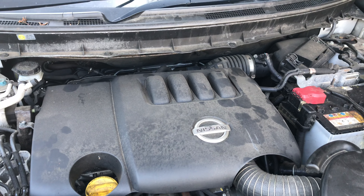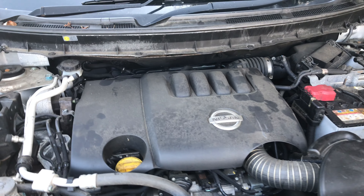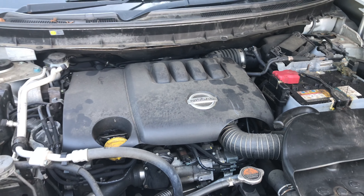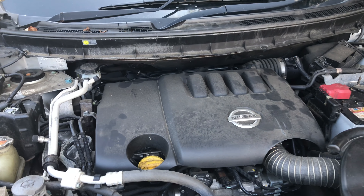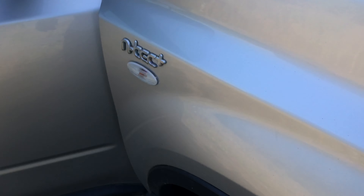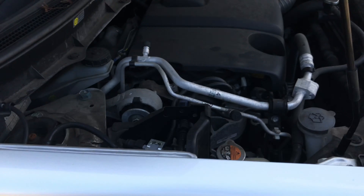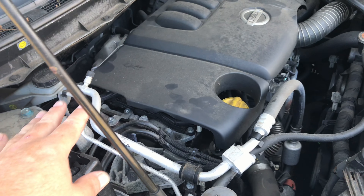Morning everyone. So today we're at a Nissan X-Trail. I think this is a T31 model because it's a 2013. It has this badge on it — Entek Plus, whatever that means. So is this a 2.0L or a 2.2L?